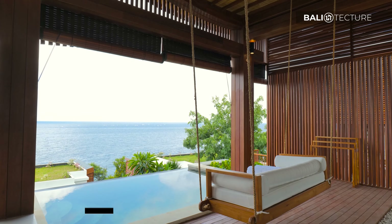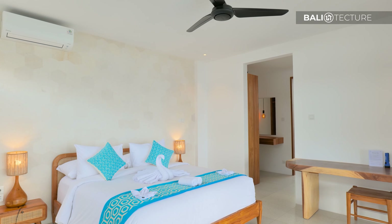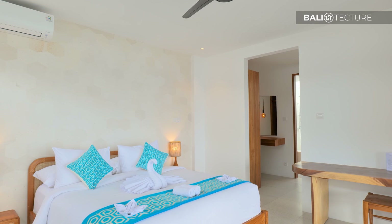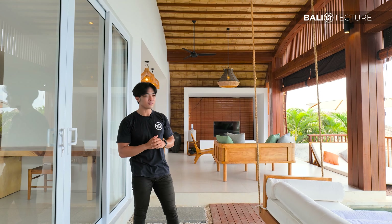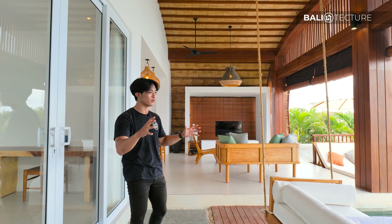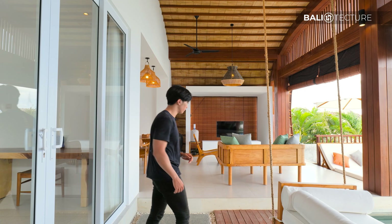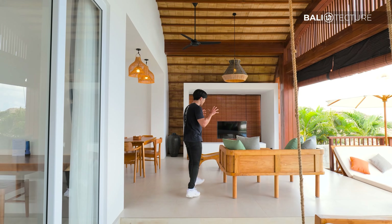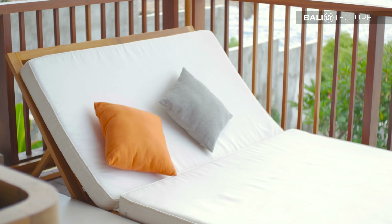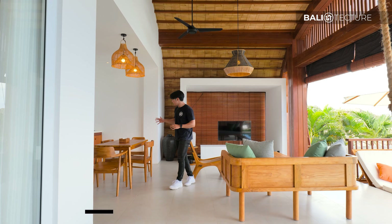The development has one one-bedroom and three two-bedrooms. Fun fact — they're all named after the types of wood incorporated into the whole structure. So we've got Villa Ulin, Villa Soar, Villa Bankirai, and Villa Jati. Those are all the types of wood used across these villas. Let's go ahead and tour the one-bedroom here.